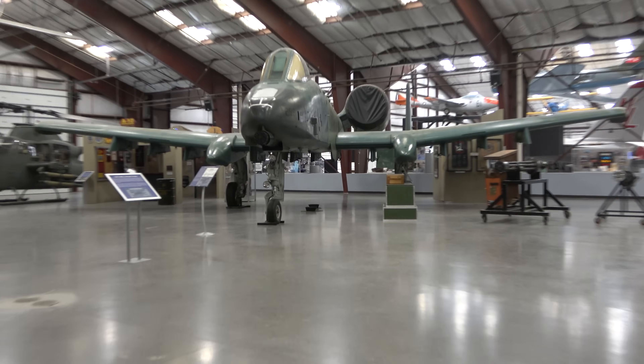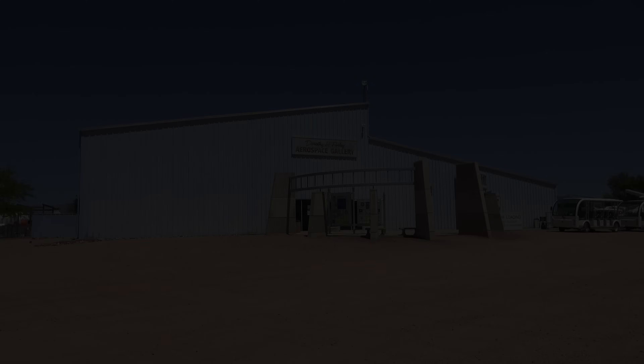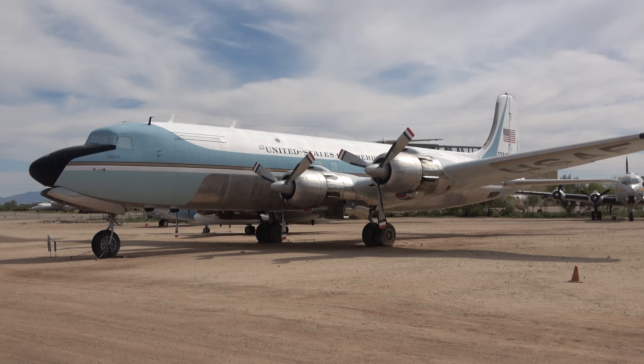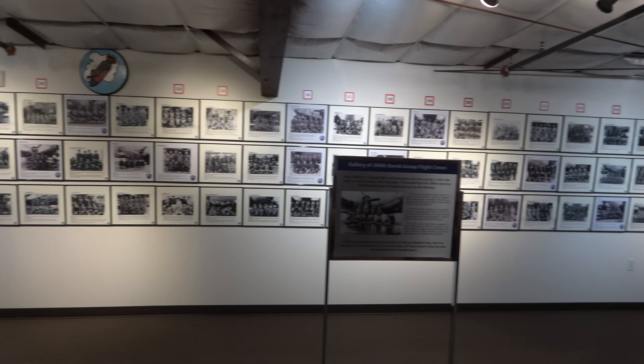Not just combat, but logistics and transport, anti-submarine warfare, early warning systems, all sorts of stuff. But it also includes civil and commercial aviation, experimental aircraft, exhibits that connect you with the mechanical workings, but also the human elements, and it includes a lot of human stories along the way.